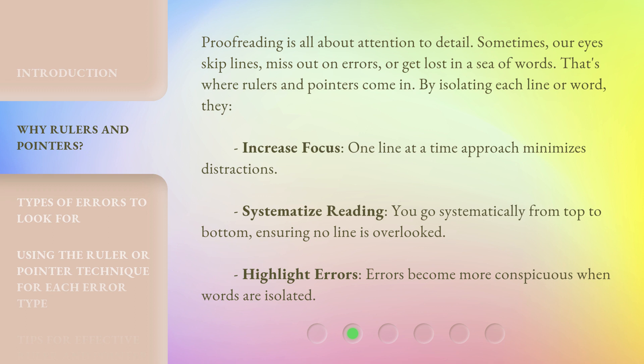Systematize reading — you go systematically from top to bottom, ensuring no line is overlooked. Highlight errors: errors become more conspicuous when words are isolated.